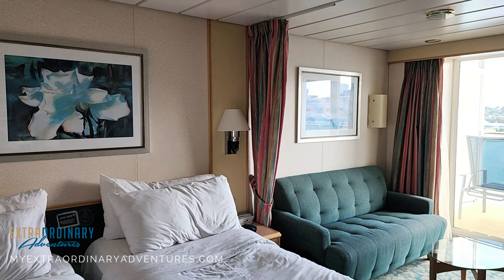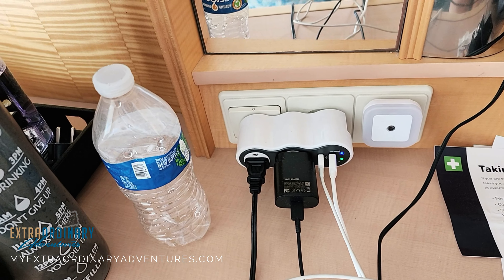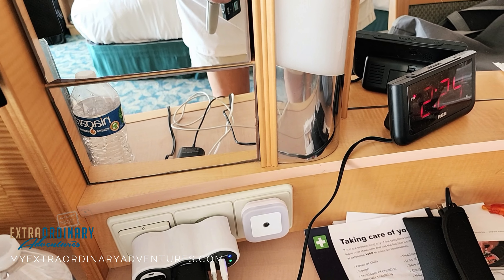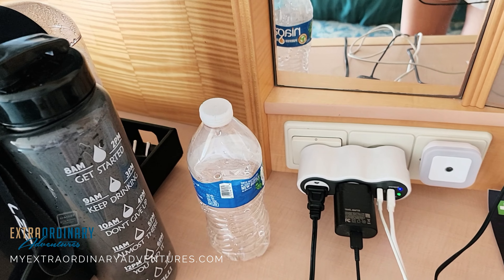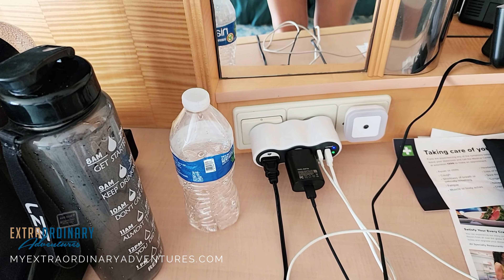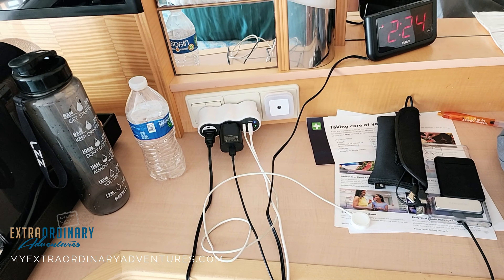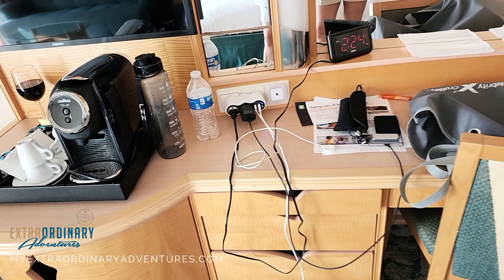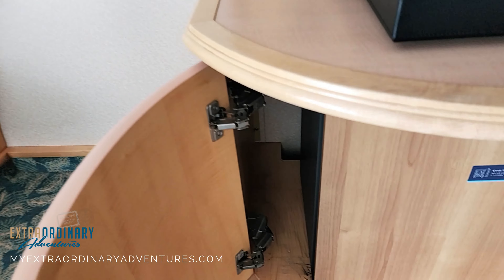One pro tip: always bring a clock with you. On a cruise ship they never have clocks, so you never know what time it is. If you like to know the time when you wake up in the middle of the night, I highly recommend bringing a clock. Also bring a night light — the rooms get really dark at night, especially with the shades closed, so a night light will illuminate the room just enough to make it to the bathroom. And bring a power strip. Many types are allowed; the only ones not allowed are those with surge protectors, as they trip the circuitry. A cord with multiple prongs is fine, just no surge protector.